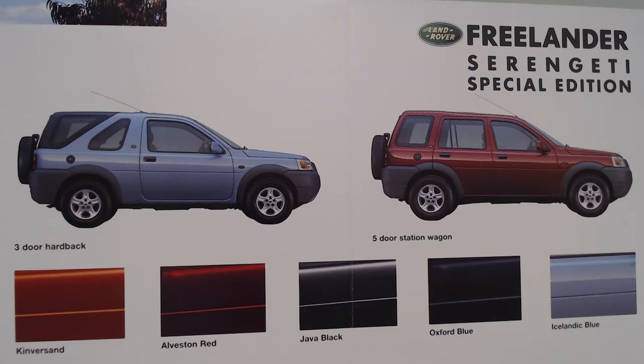Thank you so much for watching today and the Freelander Serengeti Special Edition. If you have enjoyed this particular video, please don't forget to like and subscribe. Just click the little subscribe button on the screen, which should show the channel's logo. I've also included a couple of different videos for you to watch. Thank you once again for watching.